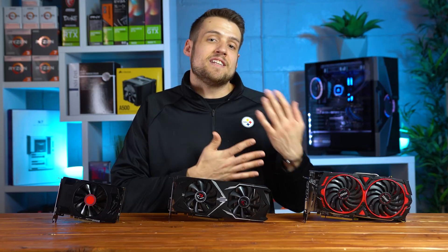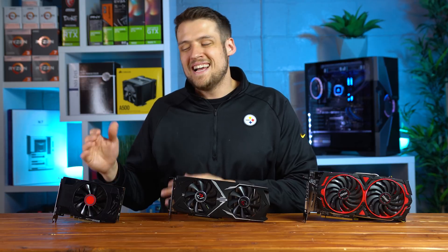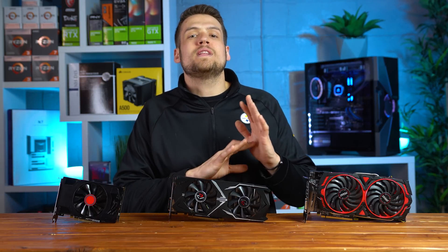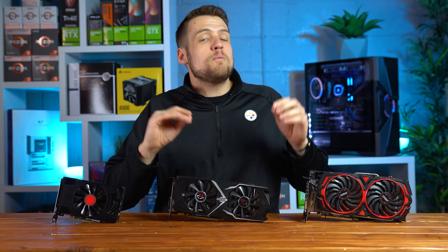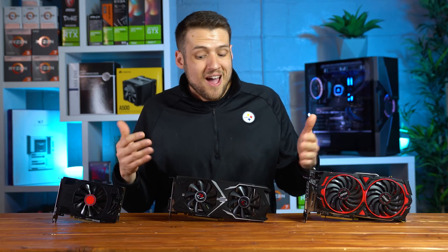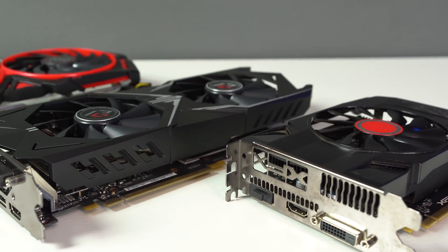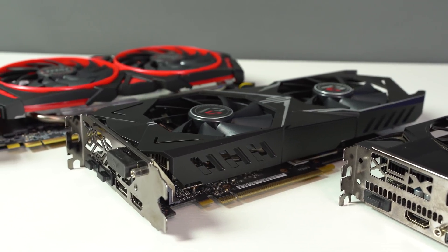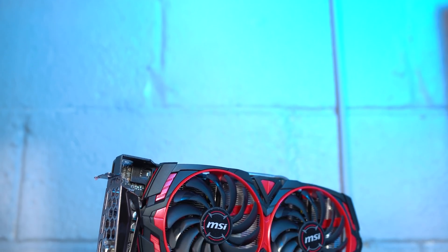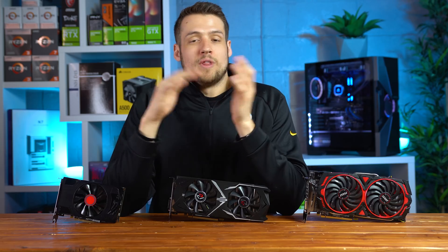With all that data and the pricing information, the RX 560 with its current used market price is kind of hard to sell at this point, but there's absolutely a ton of value with both the 570 and the 580. If you're looking for the best bang-for-your-buck performance GPU, I think the most value is in the RX 570 — it's only a few bucks more than the 560 and almost $30 less than the 580. However, if you have a few extra bucks for more performance, the RX 580 in 2020 is also rocking an absolute ton of value.